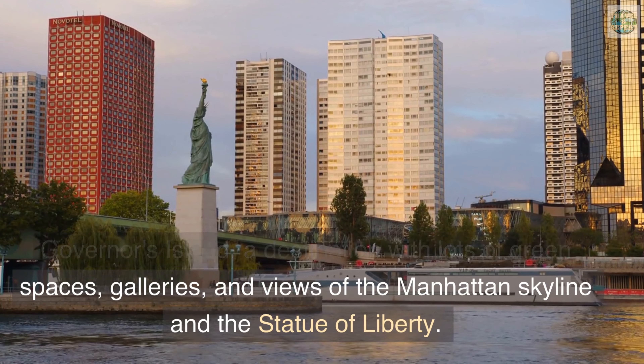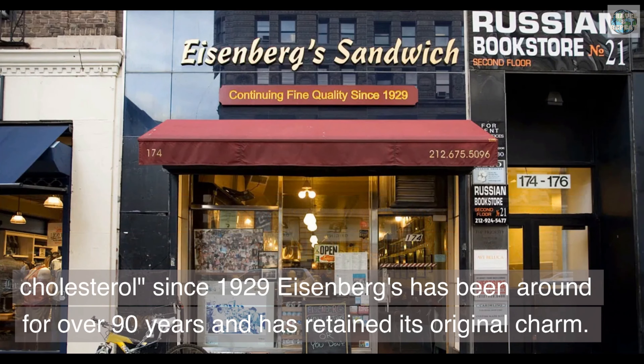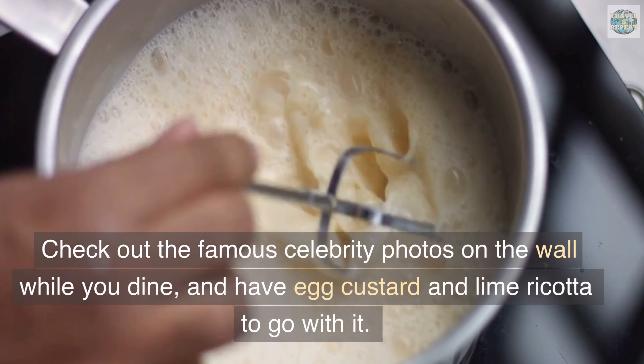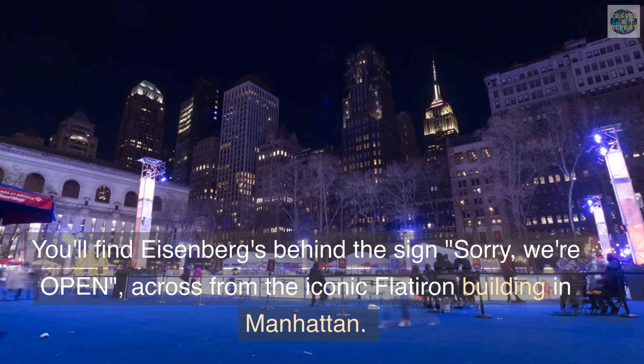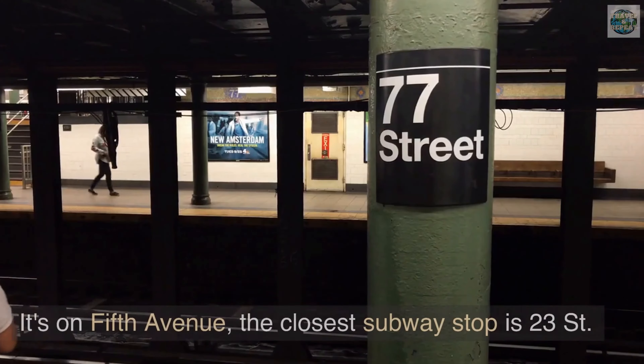Grab an old-timey sandwich. Bypass the lines at the tourist spots and head to one of the locals' favorite sandwich shops, Eisenberg's, which has been proudly raising New York's cholesterol since 1929. Eisenberg's has been around for over 90 years and has retained its original charm. Check out the famous celebrity photos on the wall while you dine, and have egg custard and lime ricotta to go with it. You'll find Eisenberg's behind the sign 'Sorry, We're Open,' across from the iconic Flatiron Building in Manhattan — it's on 5th Avenue, and the closest subway stop is 23rd Street.